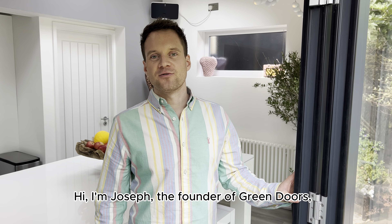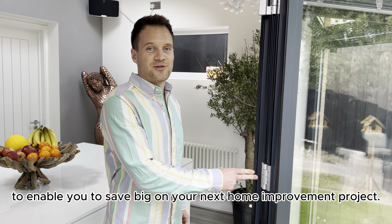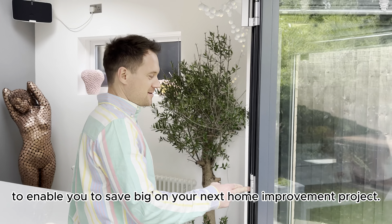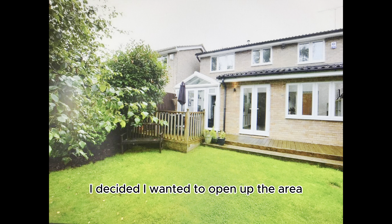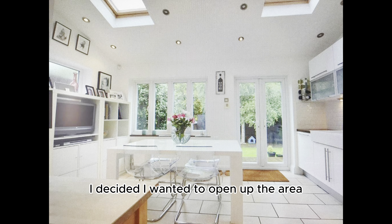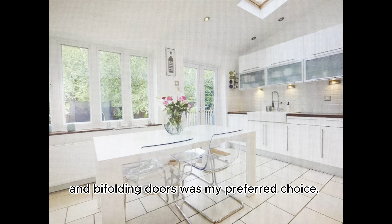Hi, I'm Joseph, the founder of Green Doors, and I'll guide you through the measurement process to enable you to save big on your next home improvement project. Originally in this space was a window and a set of French doors. I decided I wanted to open up the area to connect the kitchen and garden, and bifolding doors was my preferred choice.